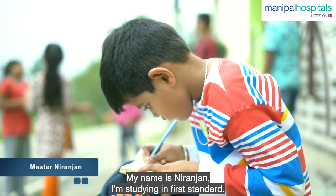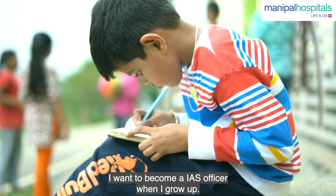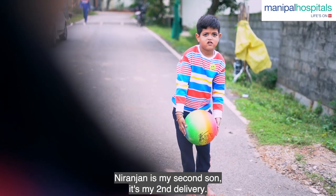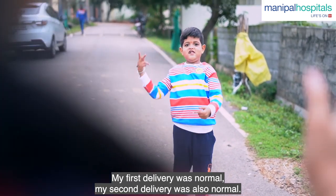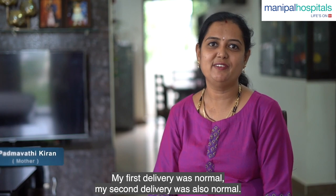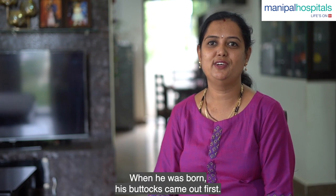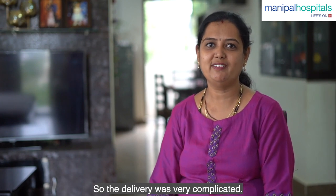My name is Niranjan. I am a doctor. Niranjan is my second son. The first delivery is normal. The second delivery is normal but we had a breech delivery — the first delivery presented as buttocks. I felt it was very complicated.